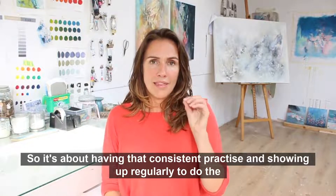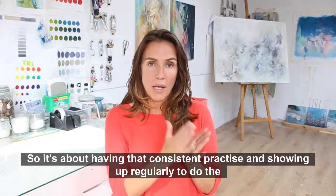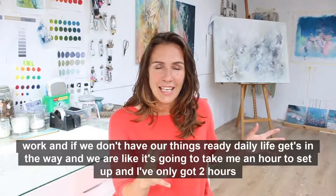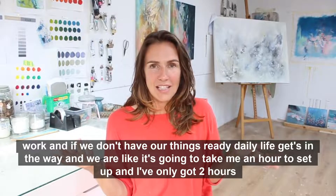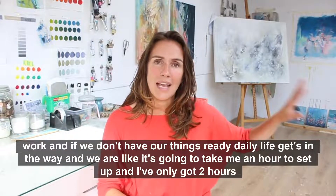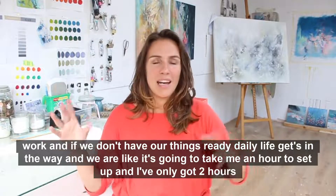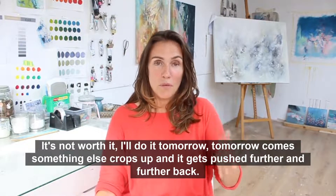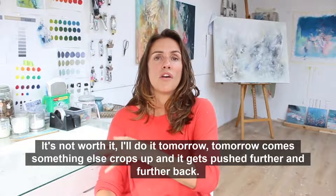It's about having that consistent practice and showing up regularly to do the work. If we don't have our things ready, daily life gets in the way and we think, oh, it's going to take me an hour to set up and I've only got two hours — it's not worth it, I'll do it tomorrow. Tomorrow comes, something else crops up and it gets pushed further and further back.